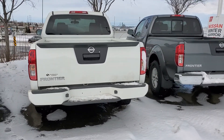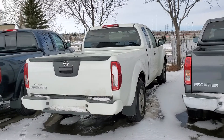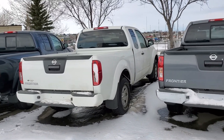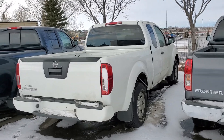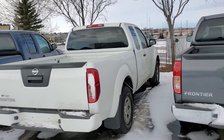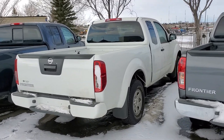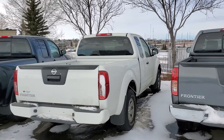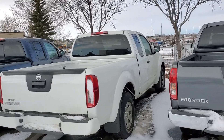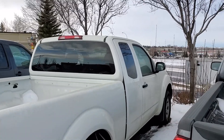The main advantage to the Frontier is going to be reliability. You can look up the Chicago Auto Show and you'll see there is a whole segment about a Nissan customer who purchased a 2007 Nissan Frontier and it's still going with over a million miles — that's miles, not even kilometers. So these things last forever. We see them in our shop all the time with three, four, five hundred thousand kilometers.